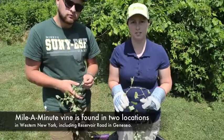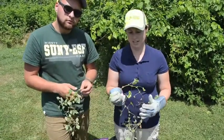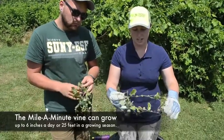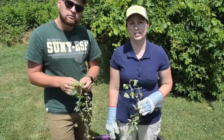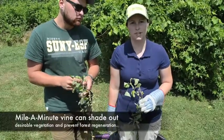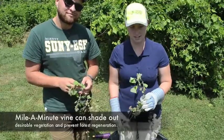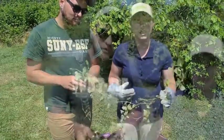We're really worried about this plant because it grows really fast — about six inches a day and up to 25 feet in one growing season. It shades out all the other vegetation and will prevent forest regeneration, so we really want to get on top of it and get it out of the area. Brandon can tell you how to identify it.